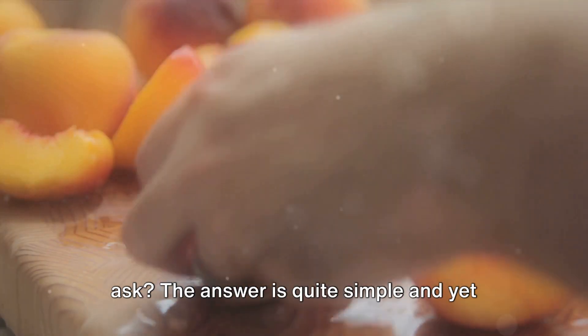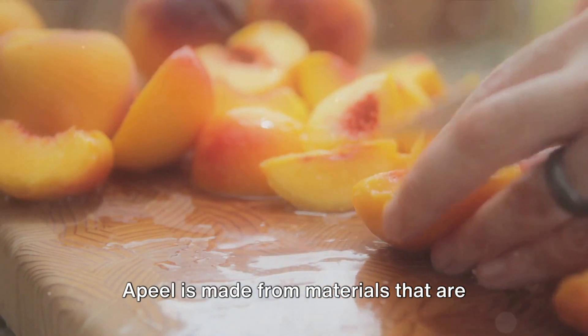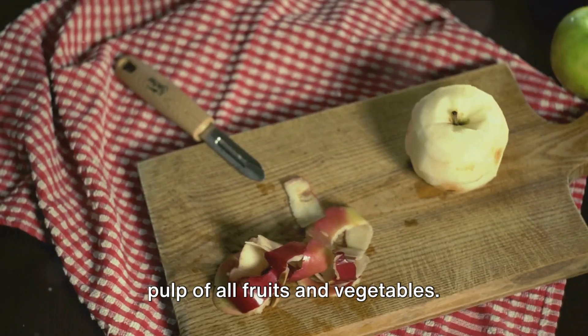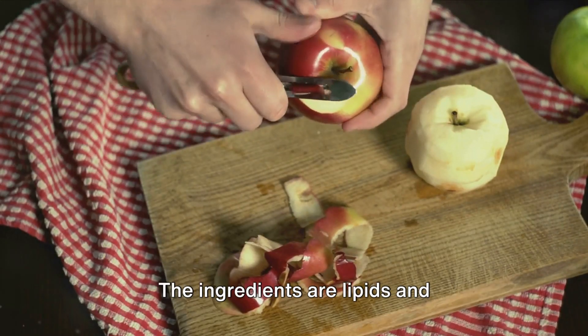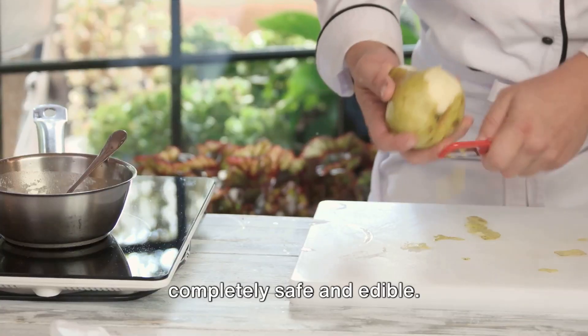But what's in this magic coating, you may ask? The answer is quite simple and yet profoundly beautiful. Apeel is made from materials found abundantly in the peels, seeds and pulp of all fruits and vegetables. The ingredients are lipids and glycerolipids — natural compounds that are completely safe and edible.